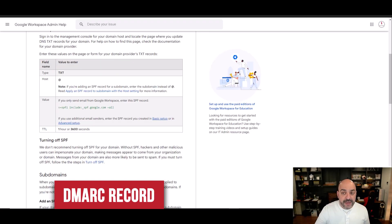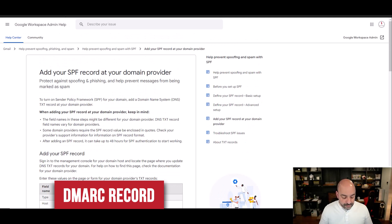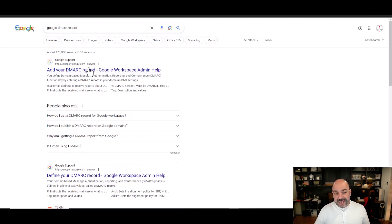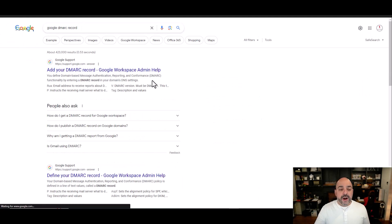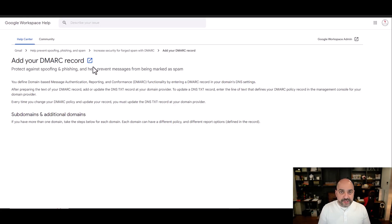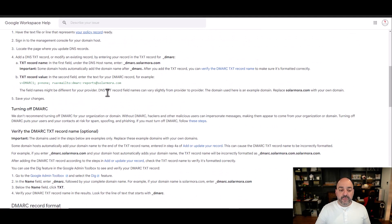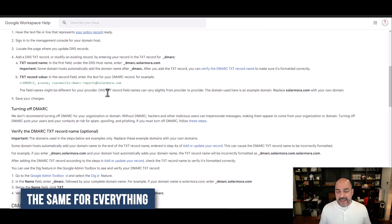There's one more record that applies to the entire account, which is a DMARC record. I can come in here and Google "Google DMARC record" and it pulls up the Google support page. I always go to the actual support site of whatever email service I'm using. This one is the same regardless of whether it's Google or Microsoft — it applies universally.